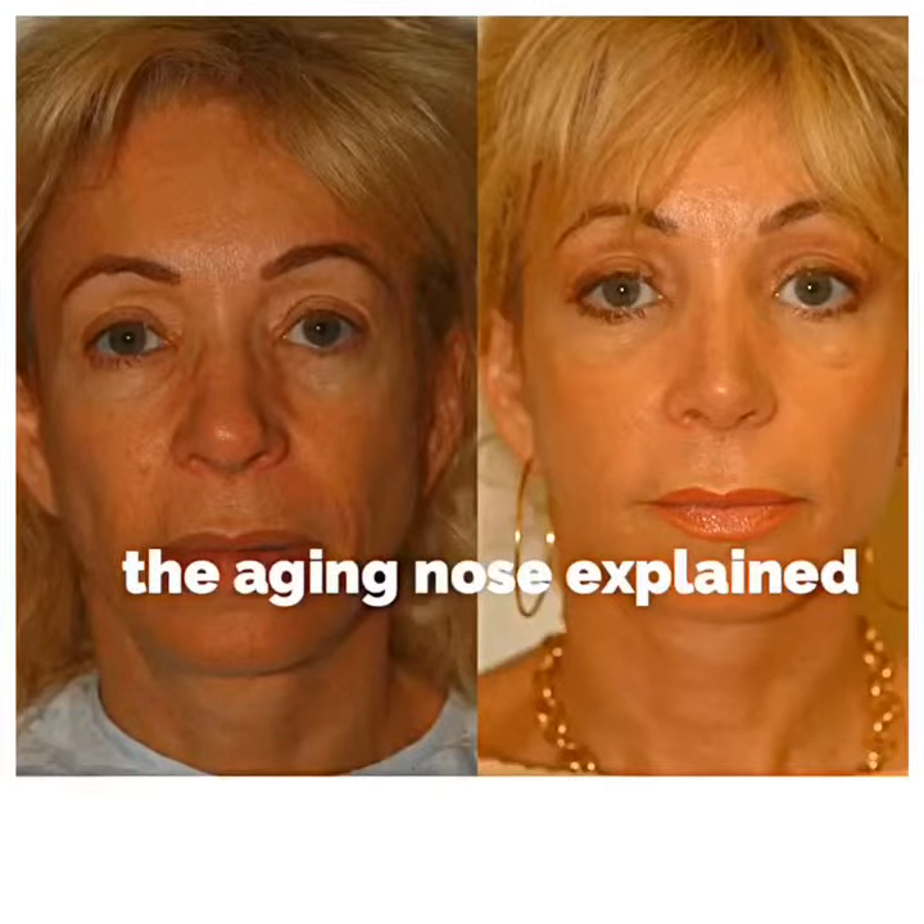A feature that is often overlooked on an aging face is an aging nose. As we know, the nose ages at the same time as the face, and it makes sense to address them at the same time.